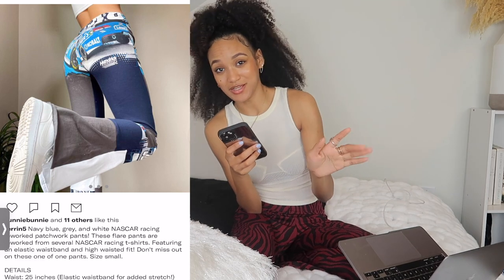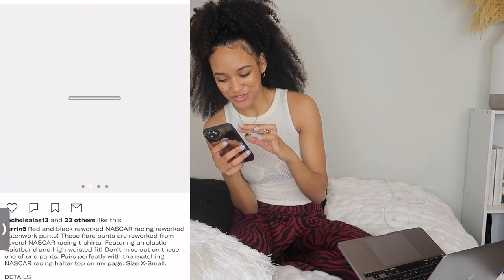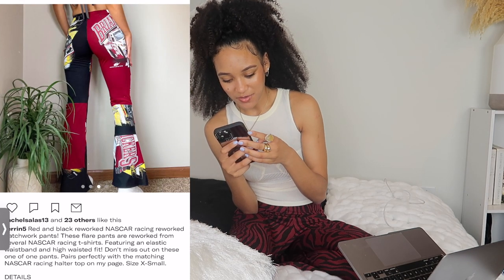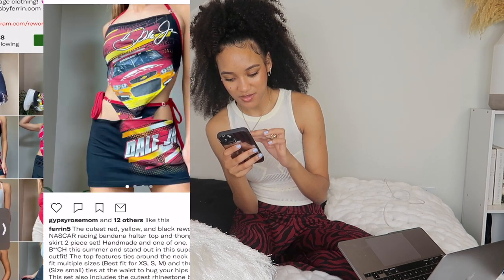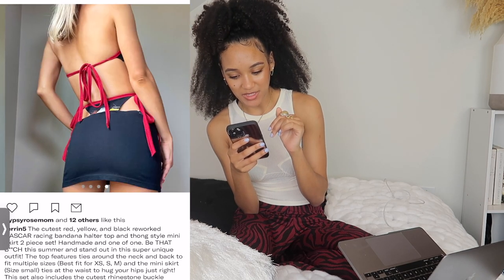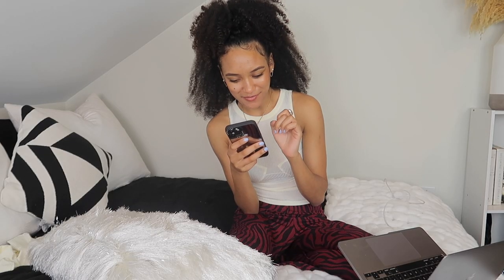There's also this shop called Reworks by Farin. These are so cool — she basically has a whole bunch of NASCAR-looking pants. They actually look really comfy too. The car is like on the butt, which is so cute. And even this halter top is amazing — it's kind of like a two-piece set.